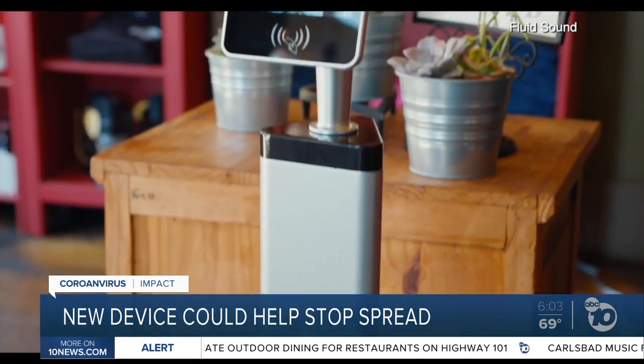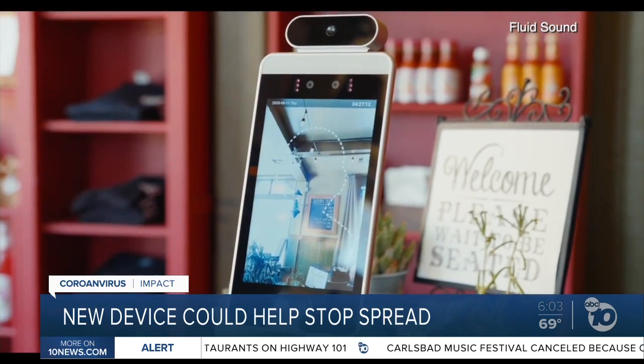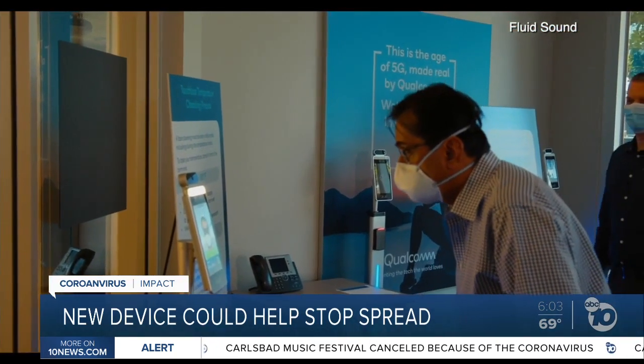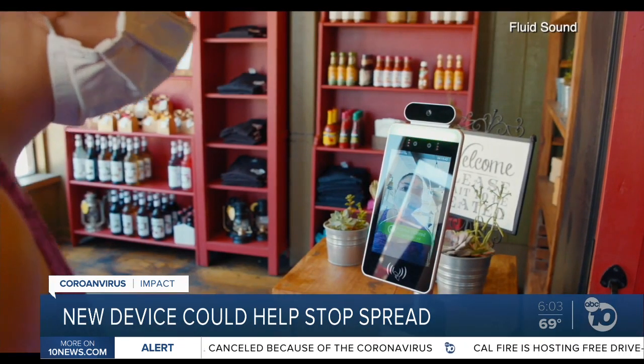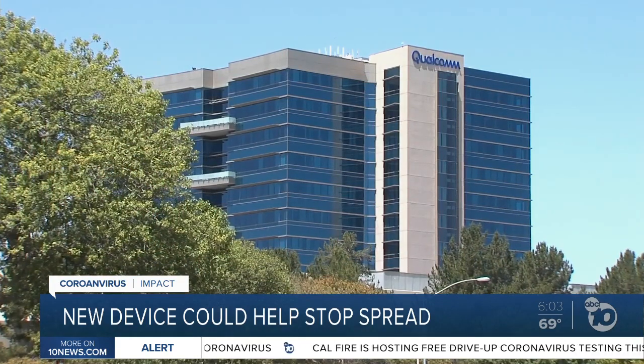Jonathan's referring to the Go Safe, a standalone tablet that a San Diego company developed. Using Qualcomm's chips, San Diego-based One Screen built a device that takes temperatures and uses facial recognition to allow or deny access to different workplaces and schools.